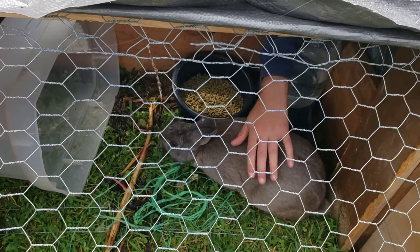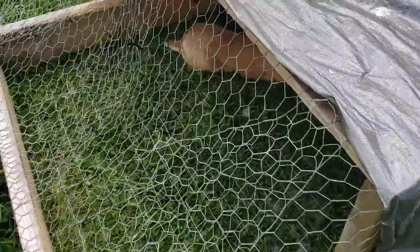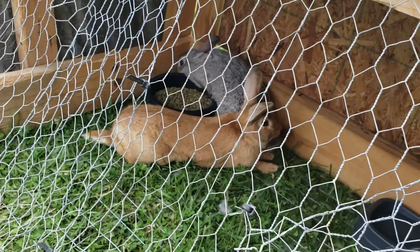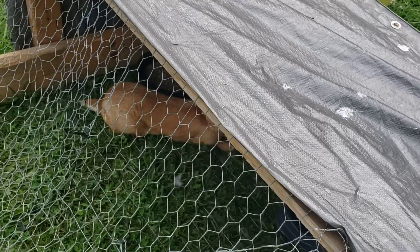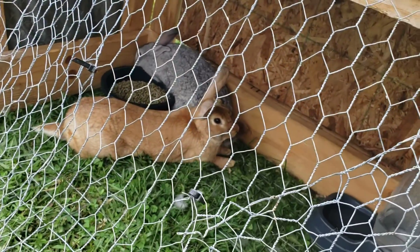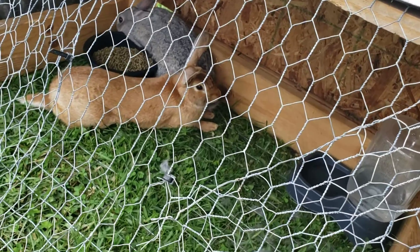We're going to leave her in here all day today while we go get the tires rotated and the oil changed on the vehicle, so they're gonna be in here doing their thing all day. I'm hoping she comes out successfully bred — he did do a successful fall off. I wish I would have got that on camera but I didn't because I was filming the other rabbit video.